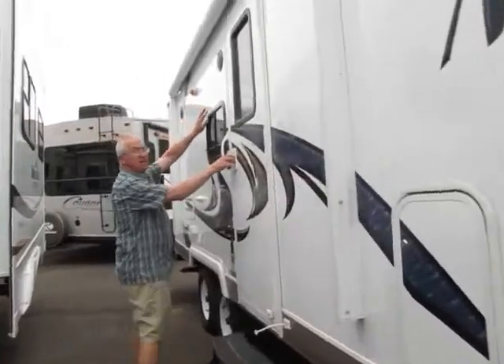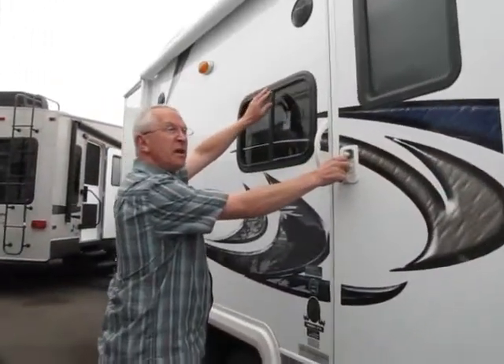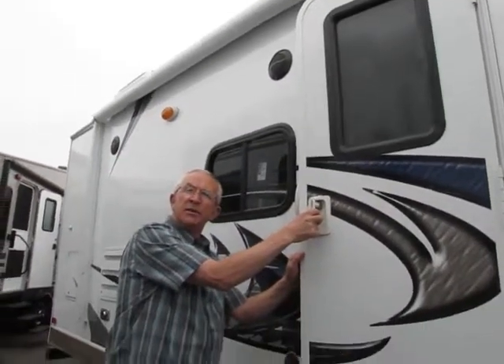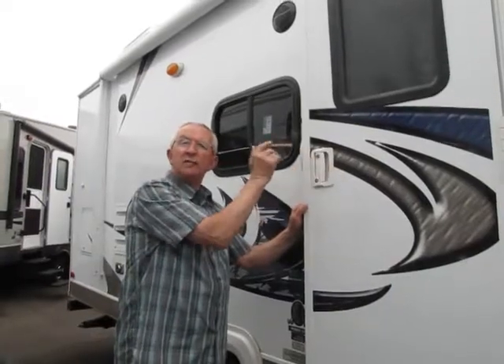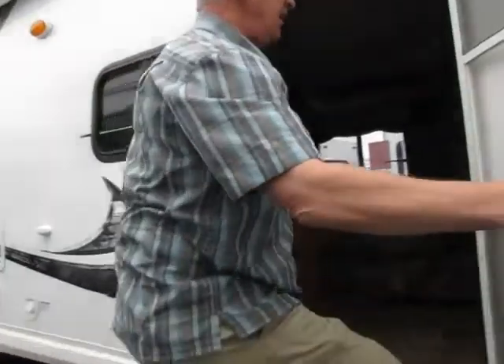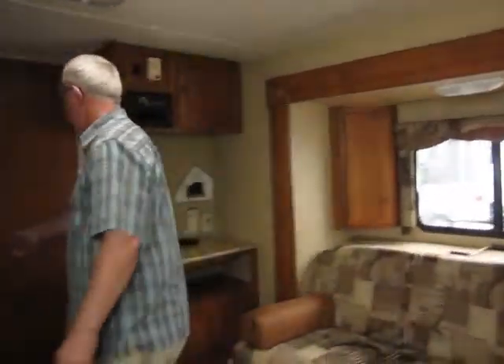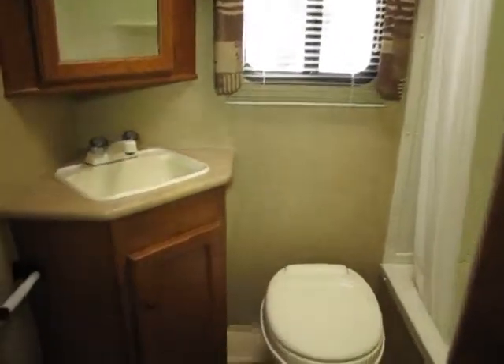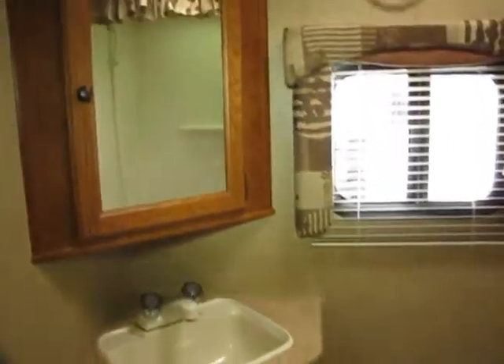I should mention that with the inside stereo we also have outside stereo speakers — so if, say, the Oregon Duck game is playing and we're at a campground site with the awning out, we can listen to the game without being inside. Let's go inside and start with the bathroom in the back. This model has a really nice rear bathroom with a tub shower, toilet, sink, medicine cabinet, and a fan in the ceiling to exhaust condensation.